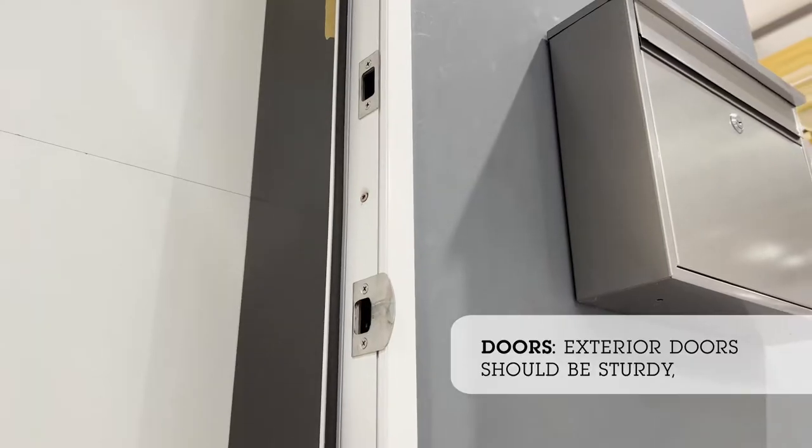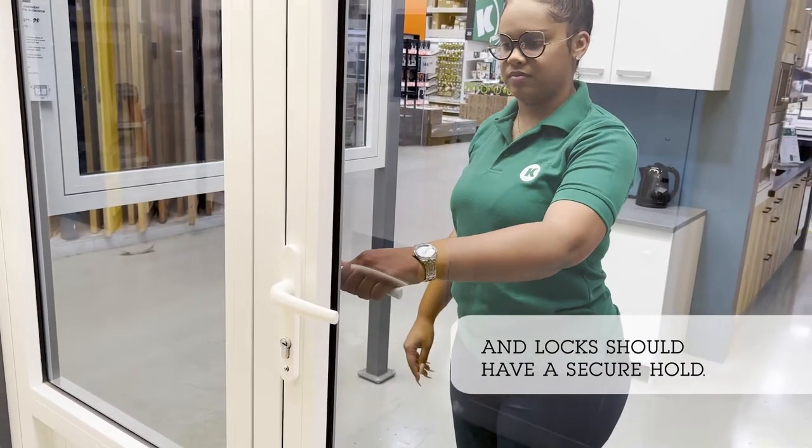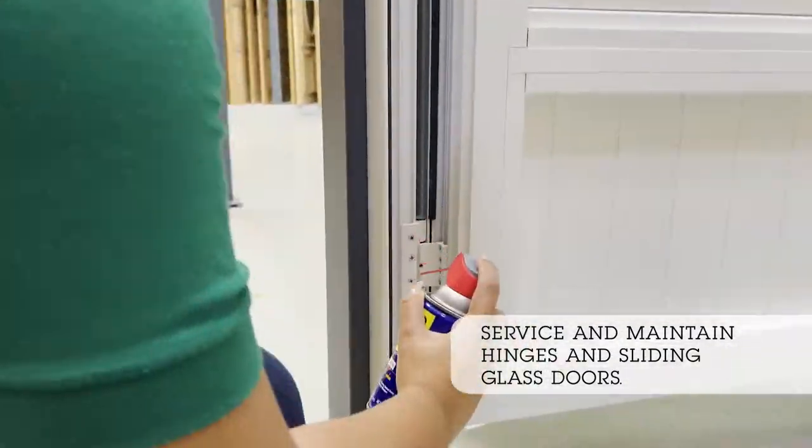Doors. Exterior doors should be sturdy and locks should have a secure hold. Service and maintain hinges and sliding glass doors.